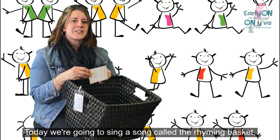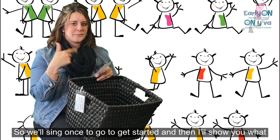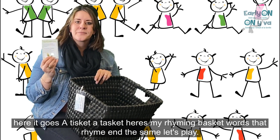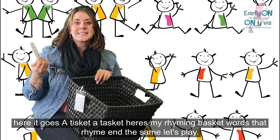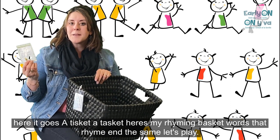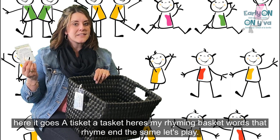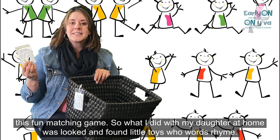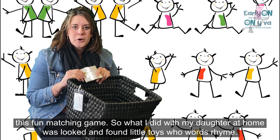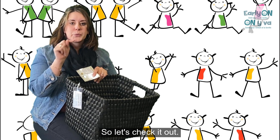Today we're going to sing a song called The Rhyming Basket. We'll sing once to get started and then I'll show you what I've done to continue our game. Here it goes: A-tis-kit, a-tas-kit, here's my rhyming basket. Words that rhyme end the same. Let's play this fun matching game. So what I did with my daughter at home is we went around the house with a basket and found little toys whose words rhyme.